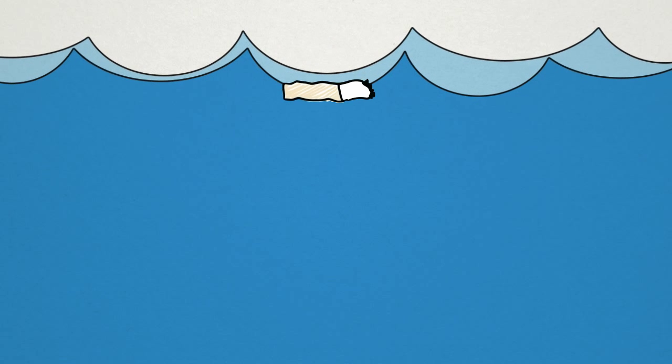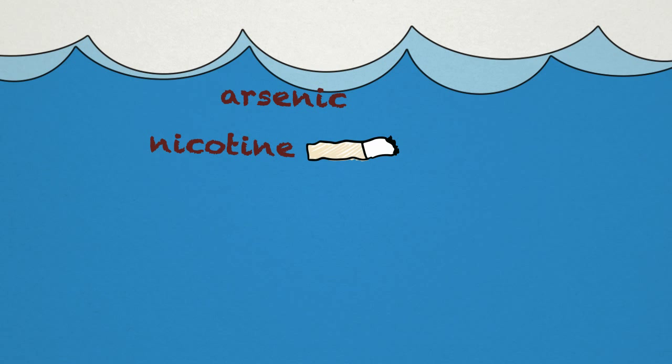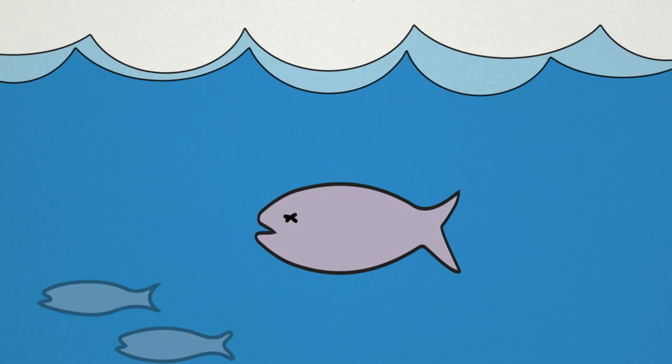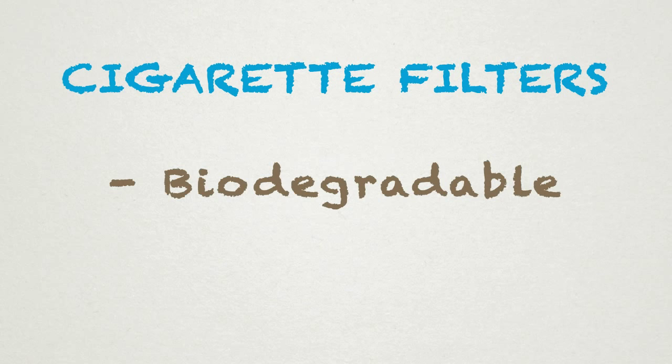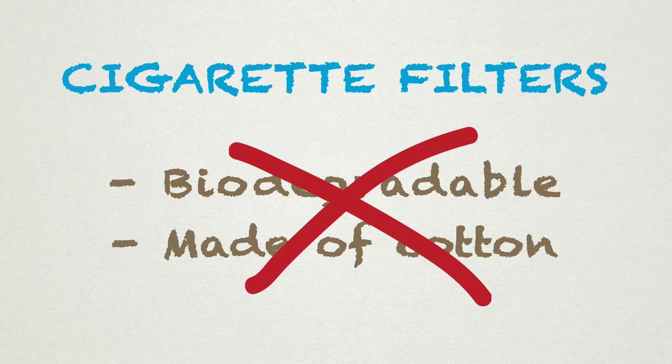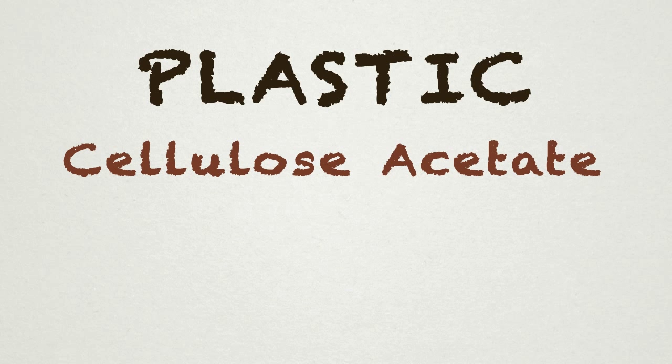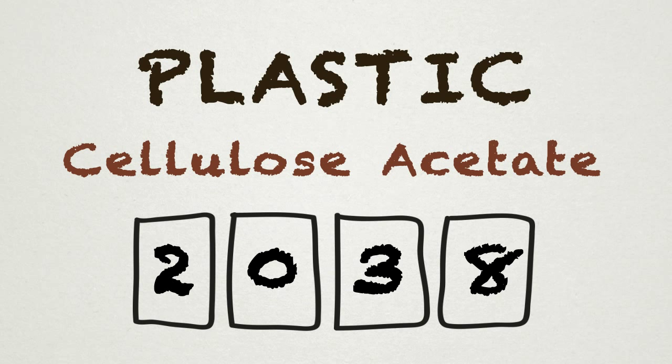Along the way, these cigarette butts, which contain toxic chemicals, can be mistaken for food by fish and other animals. Most people think that cigarette filters are biodegradable and made of cotton, but they are not. They are really made of a plastic material called cellulose acetate that can persist in the environment for generations.